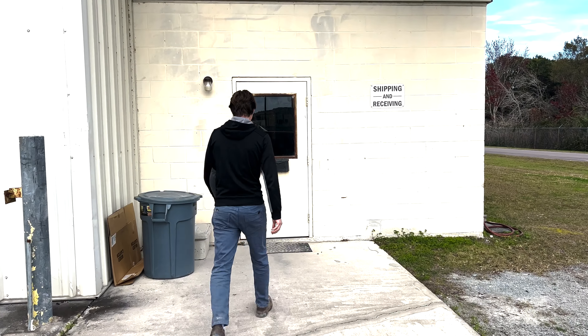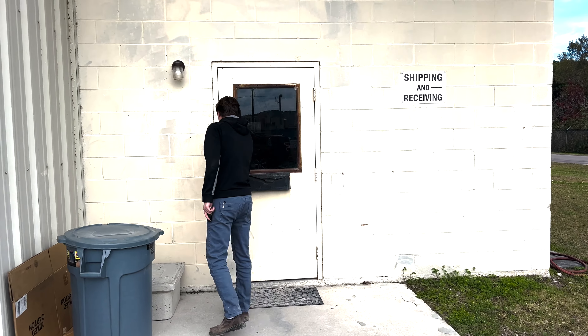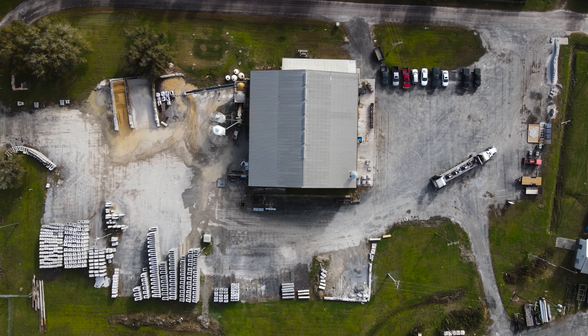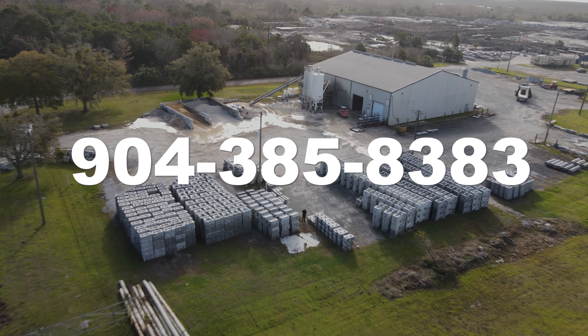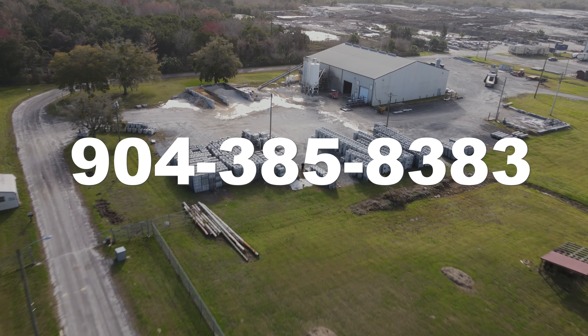We will get you the appropriate paperwork to either load or unload your truck. If you have any questions at all, just give us a call at 385-8383.